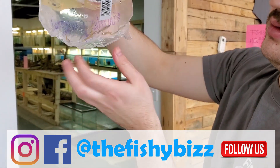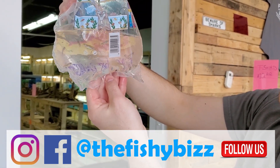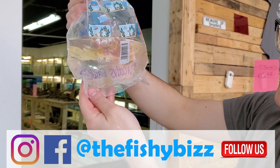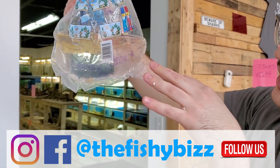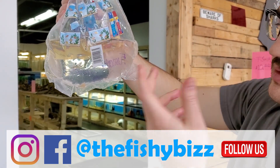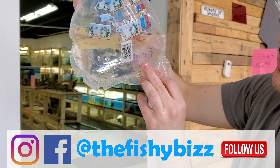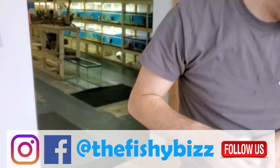Apistogramma cacatuoides — really cool rainbow dwarf with really cool pom-pom looking fins. These came in pretty good size, which is always awesome. The males get really nice yellow fins. Females don't really have it, but if you want to have the males dance you've gotta have some females in there — they're the dancing fish.